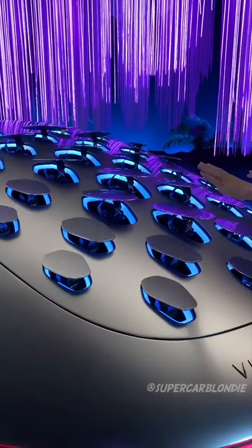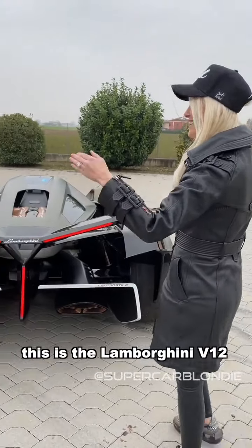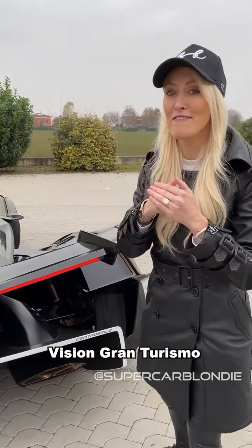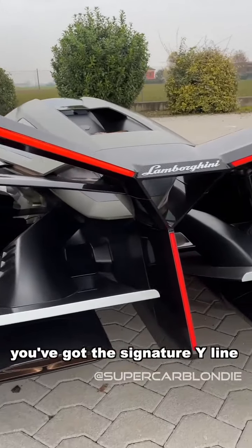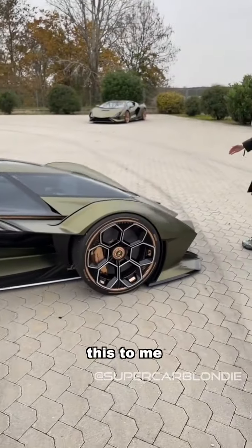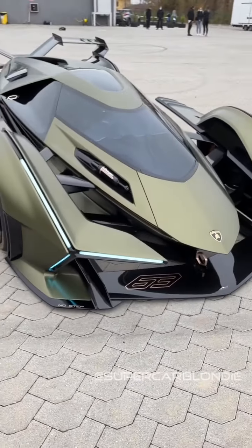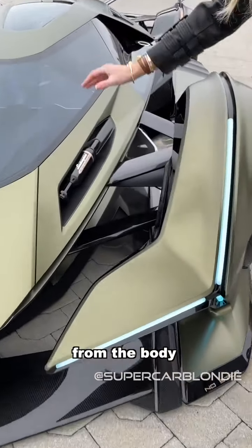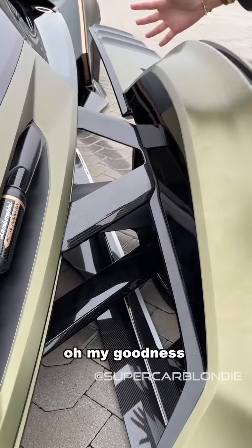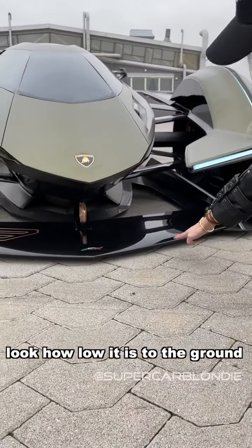Look at this — this is the Lambo V12 Vision Gran Turismo. Look at these lights on the back, you've got the signature Y line here. To me this is the best view — look how the fenders are separated from the body. Look at all the pieces everywhere, and look how low it is here to the ground.